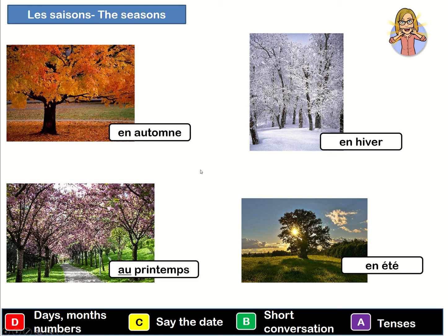So we have autumn, winter, spring and summer. So one more time: en automne, en hiver, au printemps, en été.